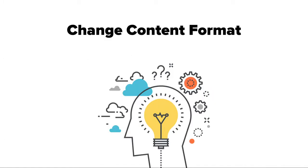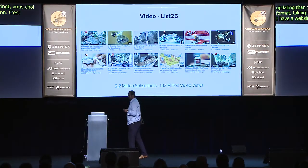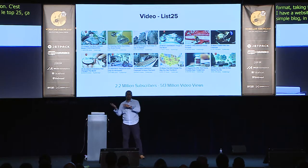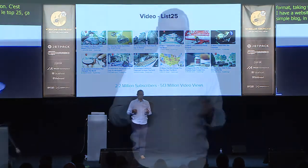One thing that worked really well for us was changing the content format — taking blog posts and turning them into other mediums such as video. I have a website called List25, a top 25 list site. It started as a simple blog, and in 2012 I decided to convert our blog content into videos. One of the guys on my team literally read the article with the images as a slideshow — and that's still pretty much what we do.